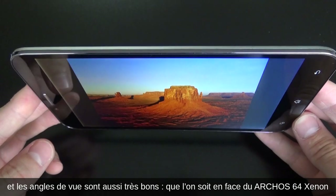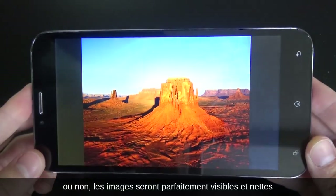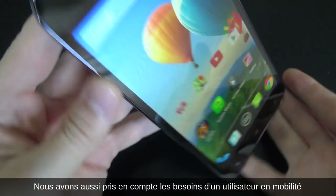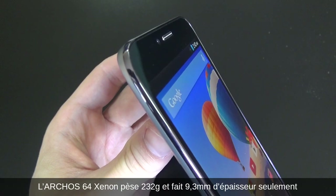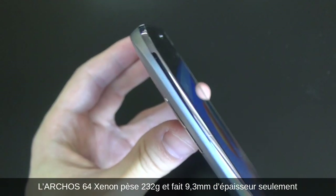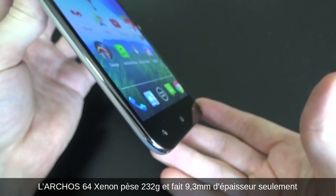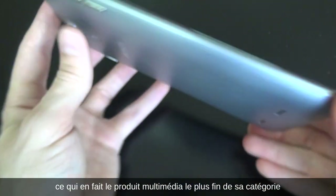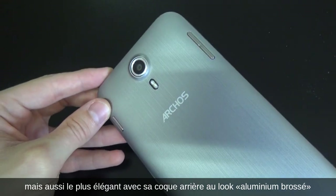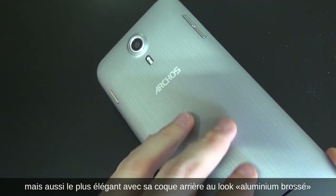Whether you're facing an Archos 64 Xenon or not, images will look crisp — perfect viewing angles. We also thought about the mobility aspect and made sure that it's not too fat. The Archos 64 Xenon weighs only 232 grams and is only 9.3 millimeters thick, turning the device into the best portable multimedia option available in its range — and one of the most beautiful, with its stylish metallic back casing.